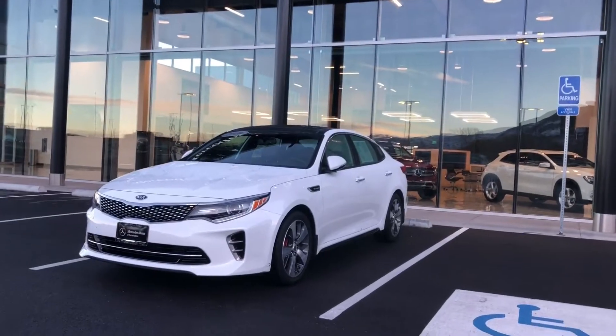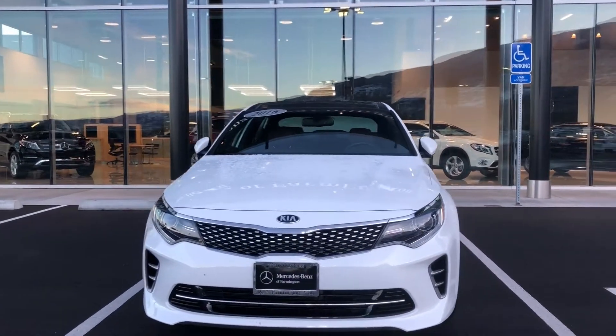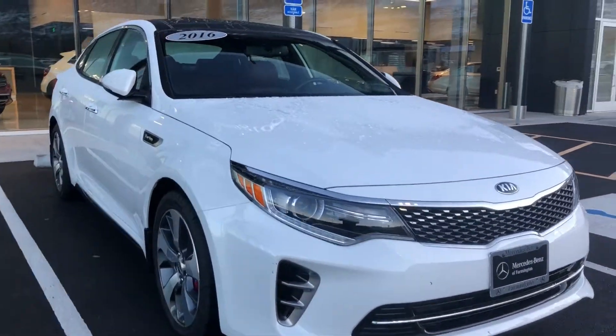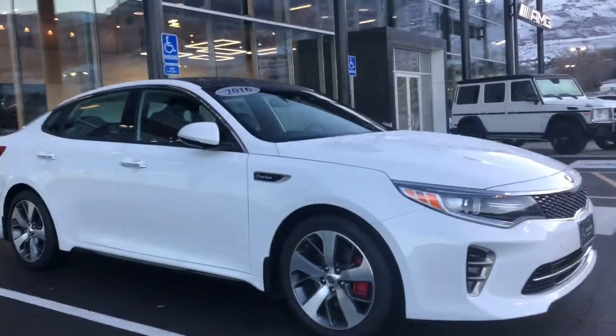Happy Friday everyone. It's Rossi from Mercedes-Benz of Farmington. Thank you so much for your interest in our 2016 Kia Optima. Today I wanted to show you a close-up look inside our 2016 Kia Optima. This vehicle only has about 28,000 miles on it and it is a very sporty sedan.